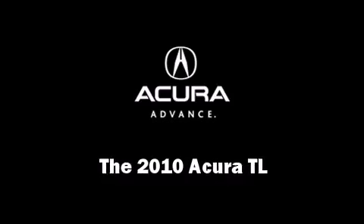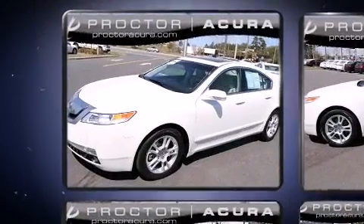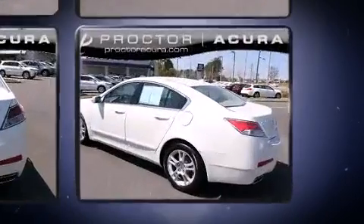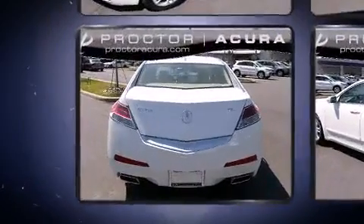The 2010 Acura TL — this four-door, five-passenger sedan still has less than 15,000 miles. Under the hood you'll find a six-cylinder engine with more than 270 horsepower, providing a smooth and predictable driving experience.